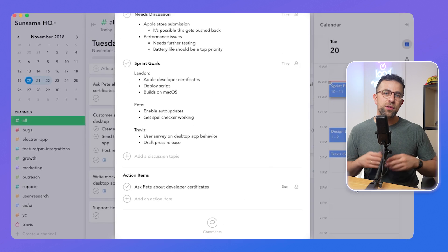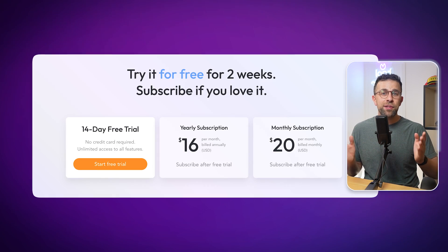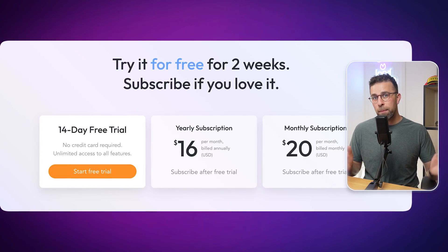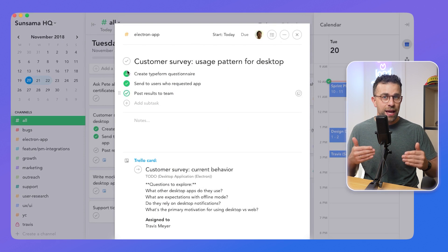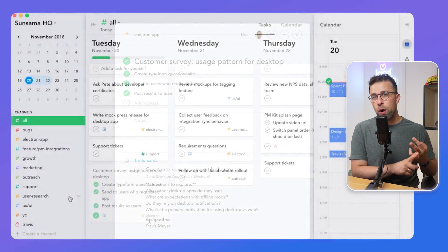This app starts at $16 per month. It's very popular for that holistic type of planning — for those who want to bring in tasks from other apps, use a Pomodoro timer, and have a more mindful approach to planning. If you're a busy professional, this one will help you with your ADHD by helping you plan and see your calendar all in one.